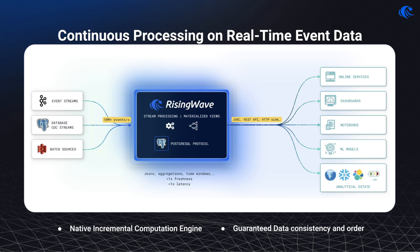RisingWave offers extensive source and sink integrations, allowing seamless connectivity across diverse data streams — be it high-velocity event streams, database change data capture streams, or traditional batch sources. Complementing these features, RisingWave's built-in data-serving capabilities mean that processed data is not just up-to-date, but also immediately actionable. This supports a wide array of use cases, from powering real-time operational dashboards to feeding sophisticated machine learning models, thereby facilitating a dynamic analytical ecosystem.